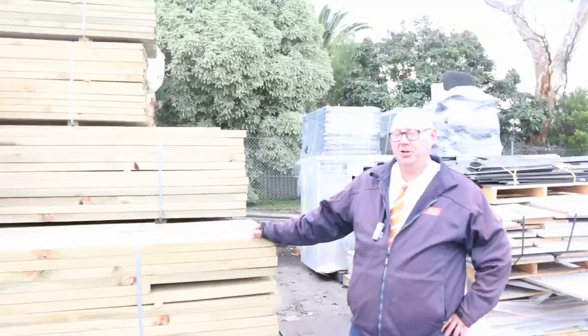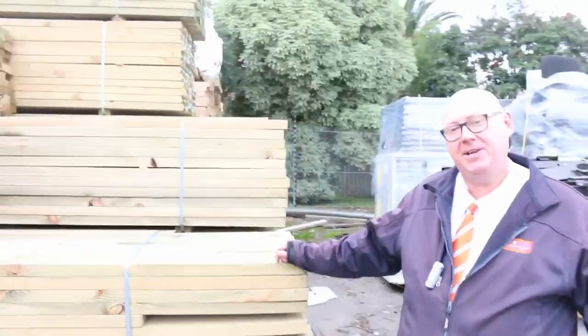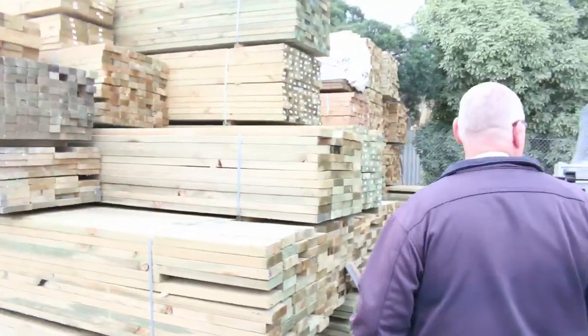G'day, Michael from Fowler's here once again for the Tuesday afternoon preview for tomorrow's auction, Wednesday the 14th of June 2017 at 10am. Another huge auction for you this week, let's go for a walk and have a look at what we've got.